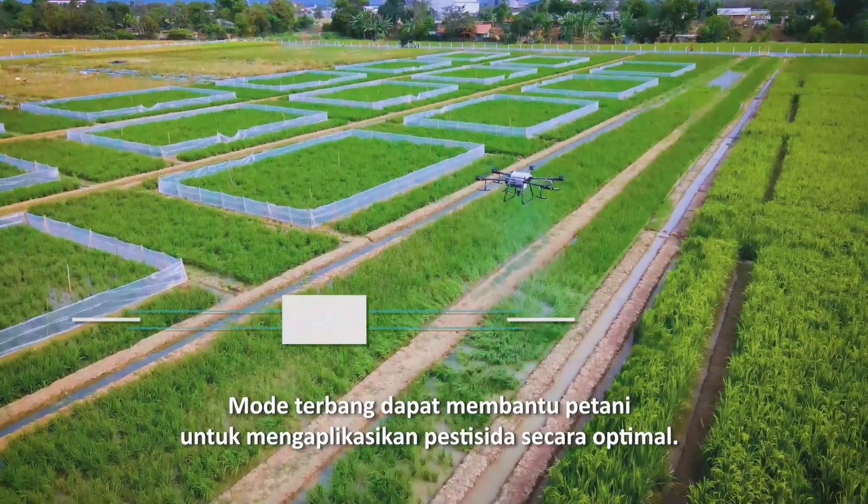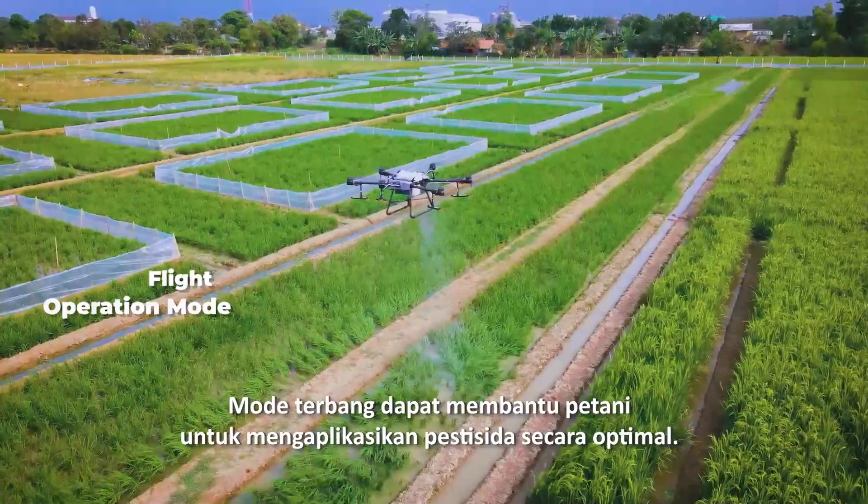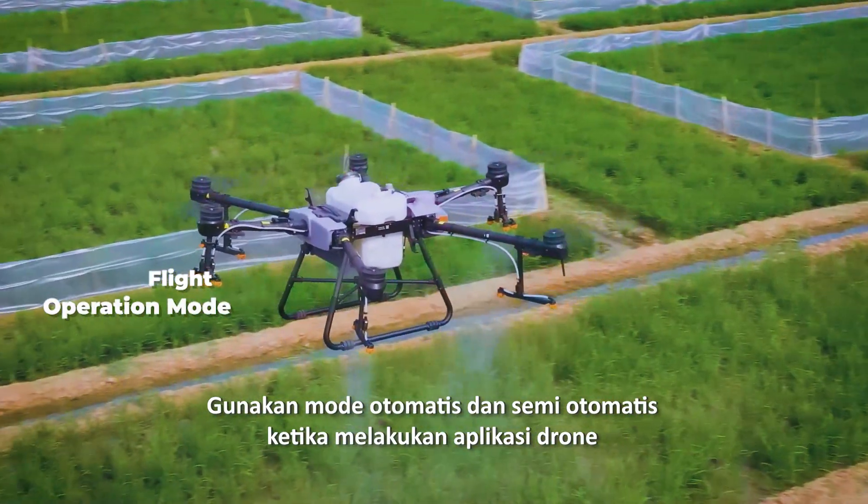Flight operation mode can help farmers do pesticide application in optimum ways. Use automatic or semi-automatic mode when doing drone application.